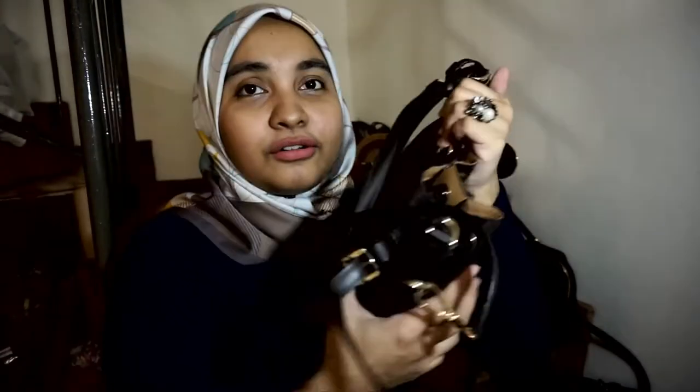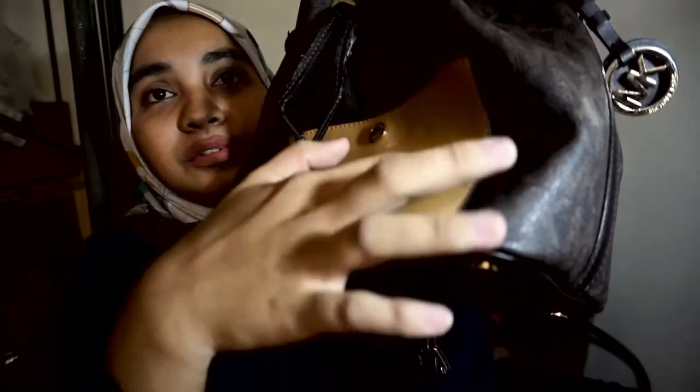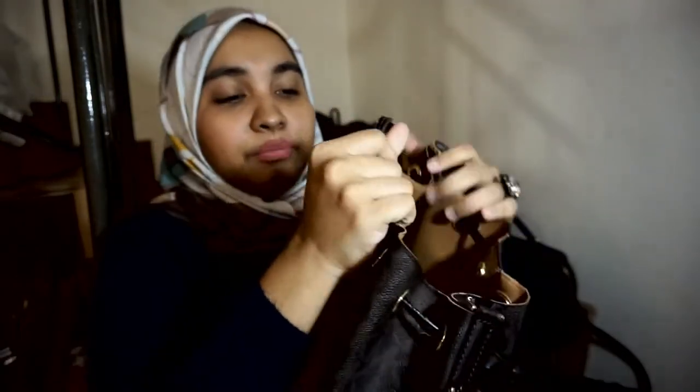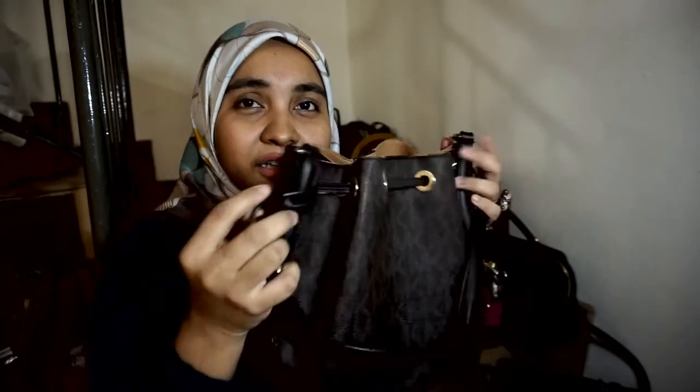Bag Michael Kors — ni bag yang keempat. Tengok ni, bag ni dah rosak tau atas dia sebab bag bucket ni memang agak keras. Bag ni saya beli dekat Itali, dua tahun lepas masa saya pergi kerja kat sana. Tapi sebab dia bucket kan, kita tarik-tarik dia, dia rosak tau kat atas ni. Sayang betul. Yang lain dia semua masih okay lagi, tengok dia punya tepi-tepi ni, semua masih okay. Depan pun masih okay lagi. Saya suka bag ni sebab dia ada pocket kat depan ni, dengan compartment dalam dia yang besar.